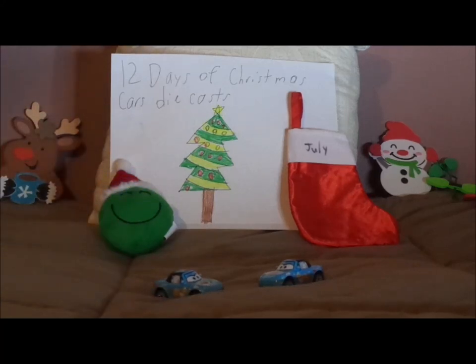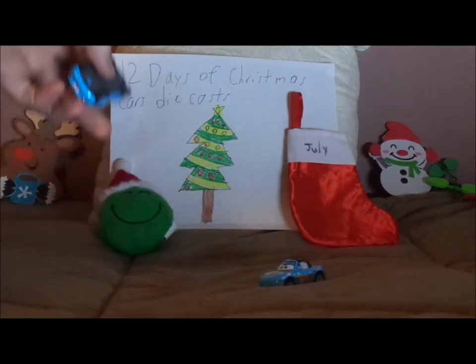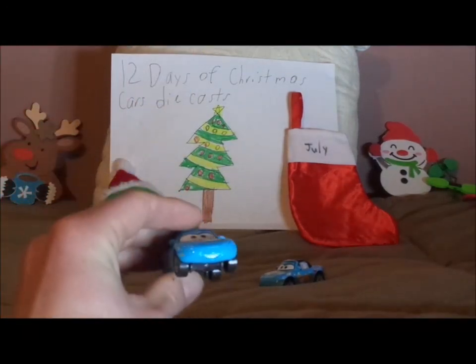They have been released a number of times in a two-pack. Now, without any further ado, let's dig right into the review, starting off with Dinoco Mia.